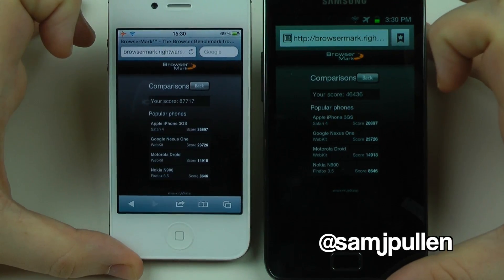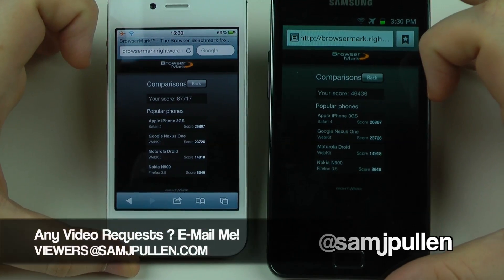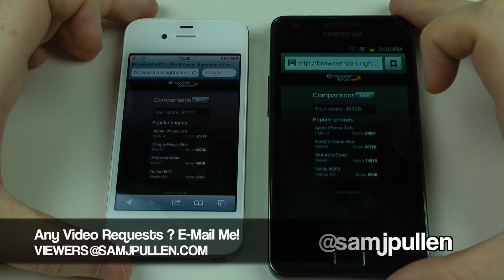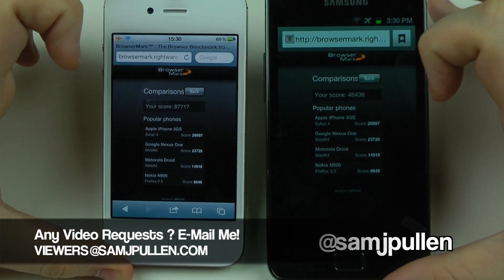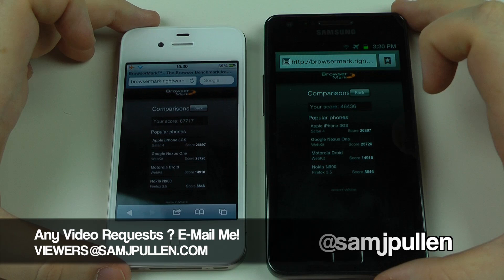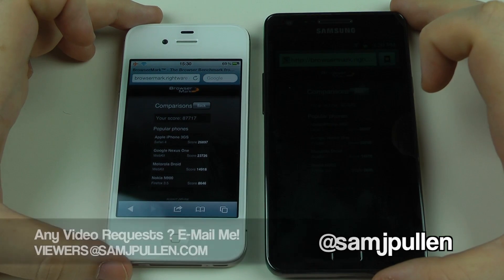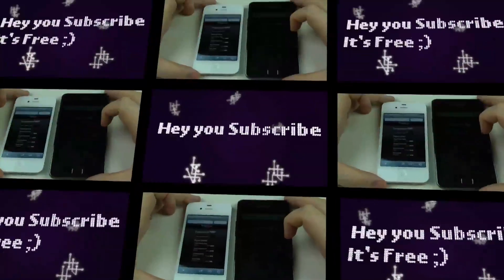So that's just the browser comparison in BrowserMark. Got any questions? Hit me up down below, on Twitter at samjpulham, or email me at viewers@samjpulham.com. Don't forget to subscribe and like the video. I've got a couple more comparisons between these two heavyweights of the mobile phone world coming up — thanks for watching, see you next time!